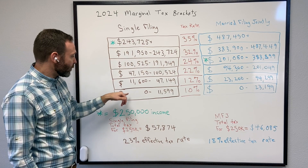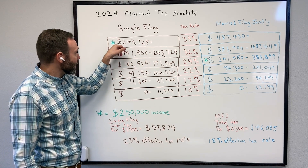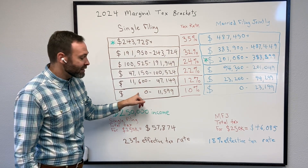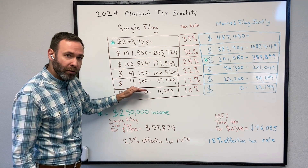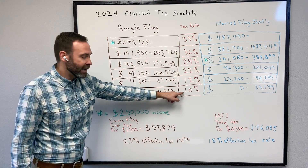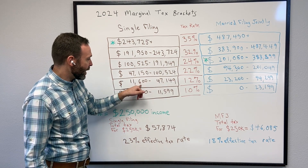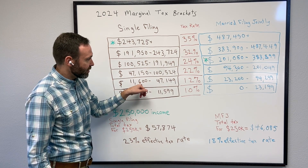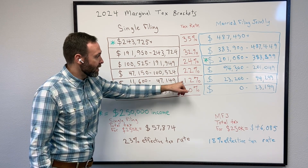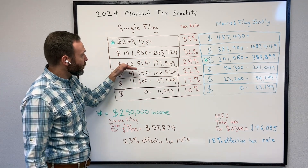If we look at just single filers for a moment, the tax brackets are set up in individual brackets. The way the tax system works is it's a progressive system. So as you fill these tax brackets with income, your first dollars are taxed at 10%. And then the next tax bracket, anything above that $11,600 up to $47,149 is taxed at 12%. And so as you move on up,